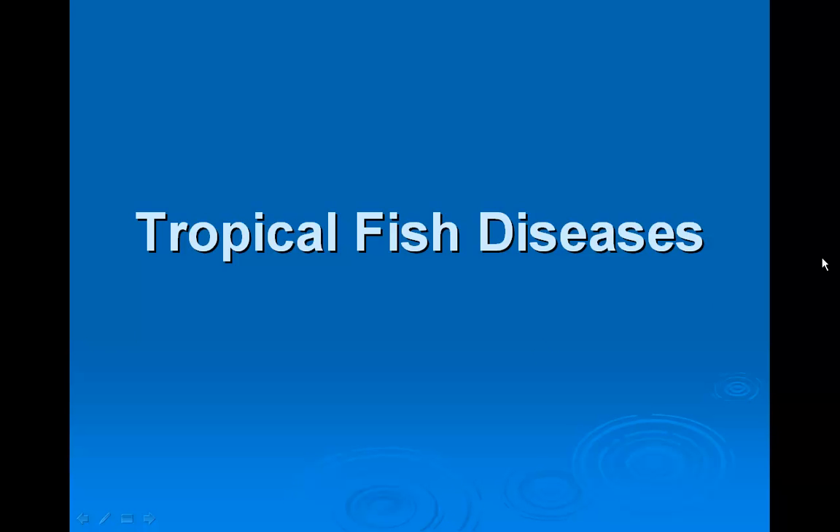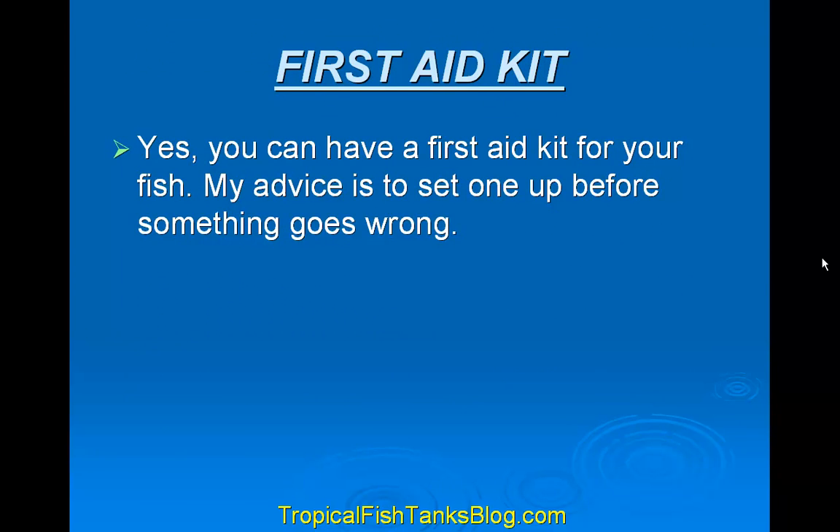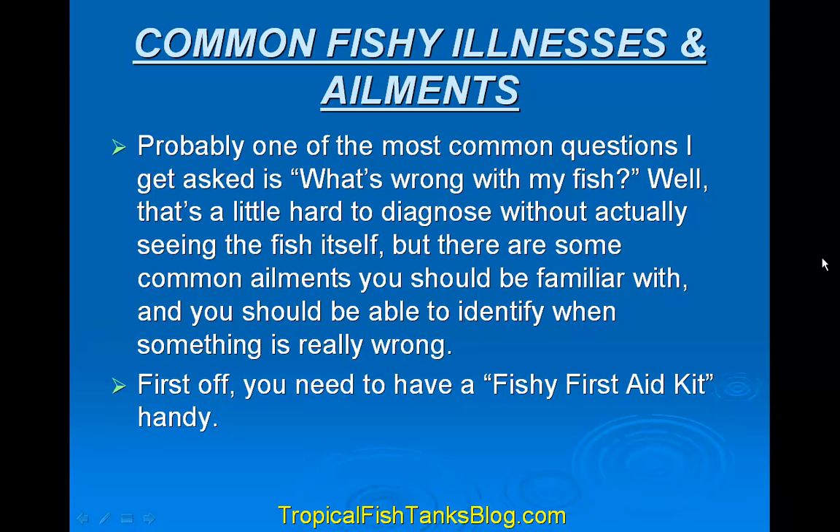Hi, this is Jeff. Welcome to my short video on tropical fish diseases. This is for tropical fish in a tank or an aquarium. Common fishy illnesses and ailments — probably one of the most common questions I get asked is, what's wrong with my fish?